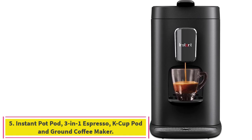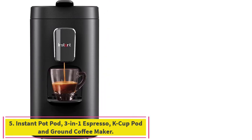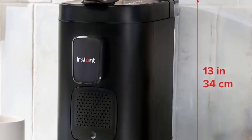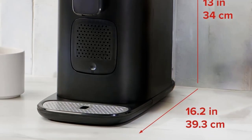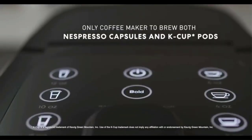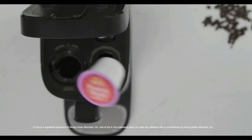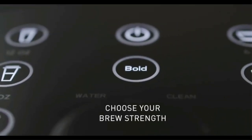Number 5: the Instant Pot Pod 3-in-1 Espresso, K-Cup Pod, and Ground Coffee Maker. It offers 3-in-1 functionality, compatible with K-Cup Pods, Nespresso Capsules, and your own ground coffee with the included reusable pod. For pour over iced coffee, use the Bold feature — fill your glass with ice cubes and select Bold in 8, 10, or 12 ounces.